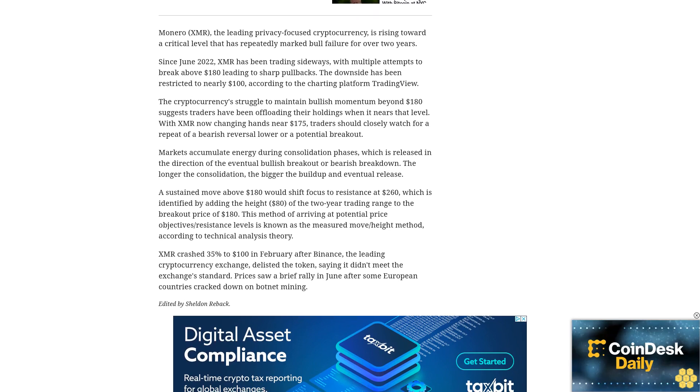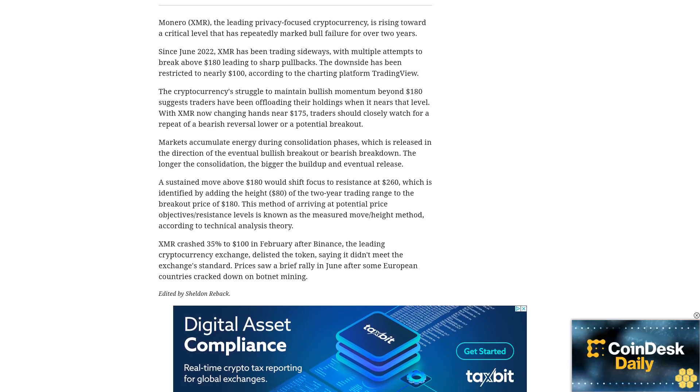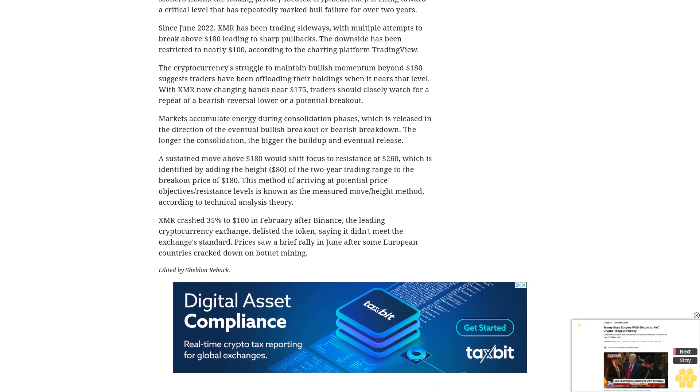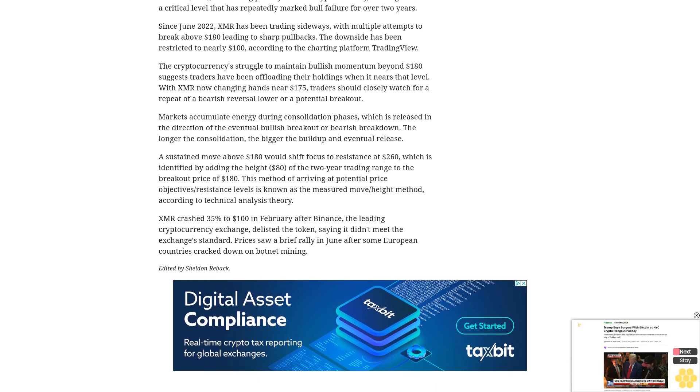XMR crashed 35% to $100 in February after Binance, the leading cryptocurrency exchange, delisted the token, saying it didn't meet the exchange's standards. Prices saw a brief rally in June after some European countries cracked down on botnet mining.